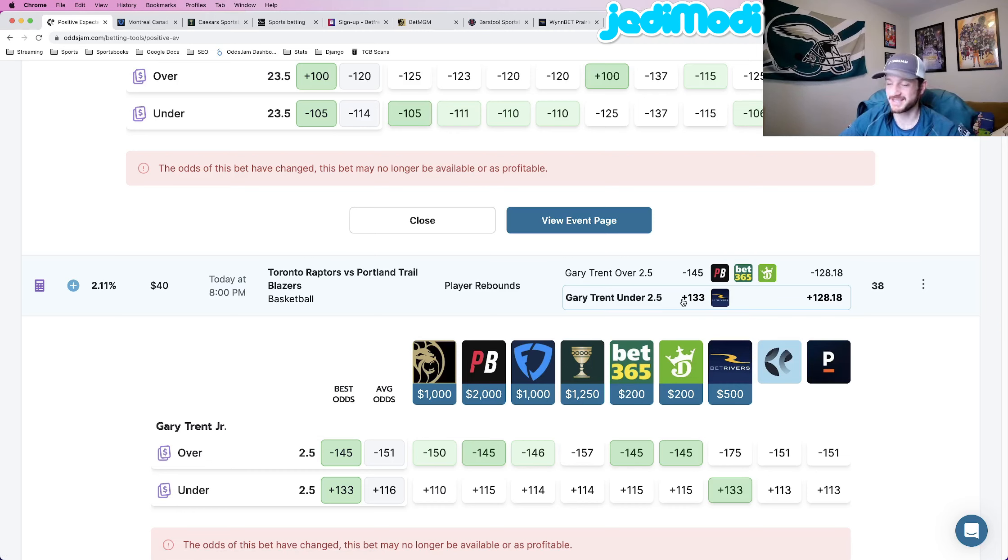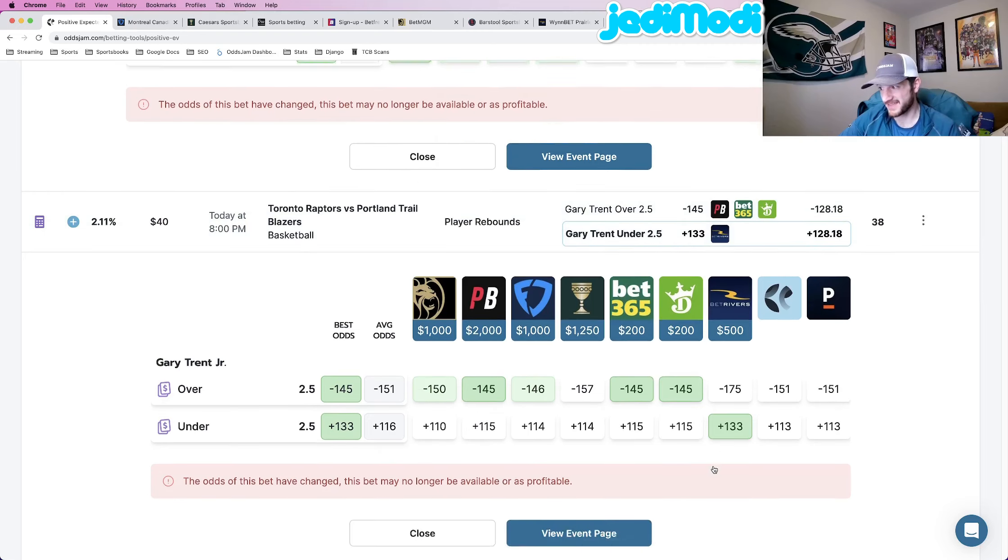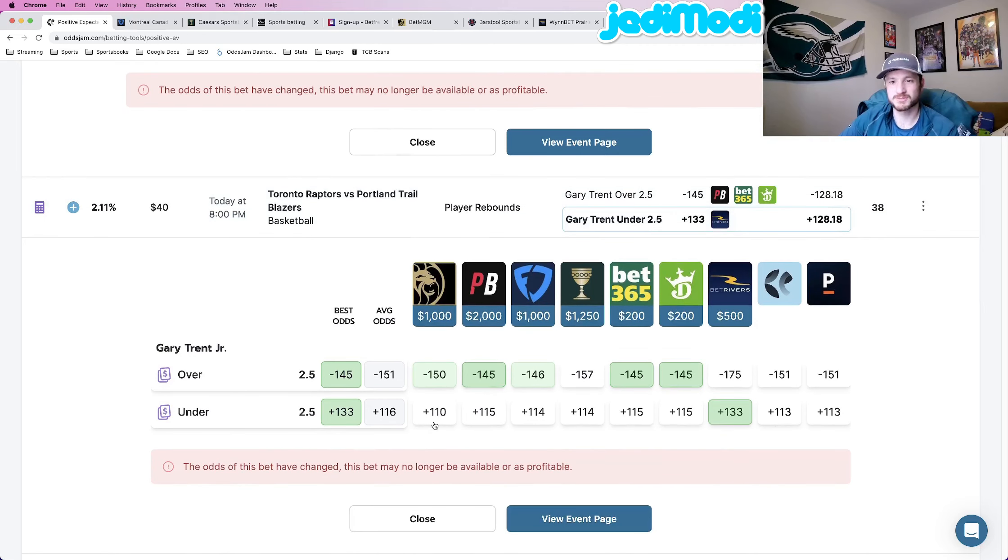Play number two — I know we took his PRA over, but it's also profitable to take his under on rebounds, so let's just hope he gets a ton of points. This is at plus 133 odds at BetRivers. The OddsJam perfect line on this one is at about plus 128. Comparing plus 133 to every other sportsbook, we see plus 113, plus 115, plus 114, plus 110 across the board — BetRivers is a massive outlier compared to literally every other sportsbook.